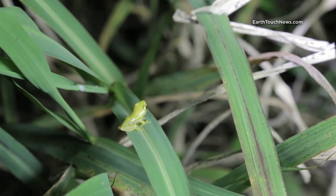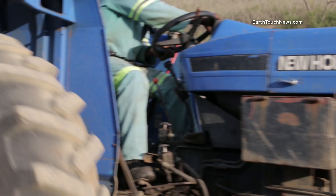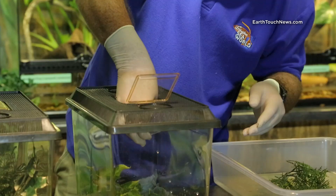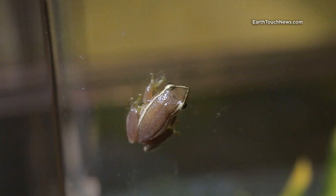This is the Pickersgills reed frog. It's critically endangered, with only a few fragmented pockets of its habitat left. It might be tiny, but the Pickersgills is of great scientific interest and the subject of the first captive breeding project on a threatened South African frog ever undertaken.